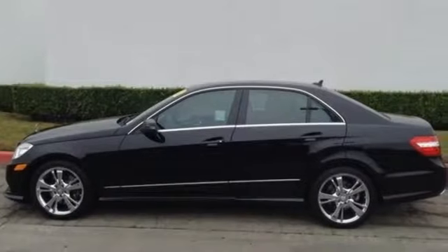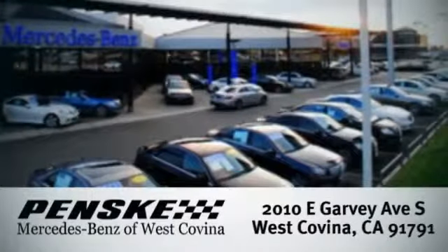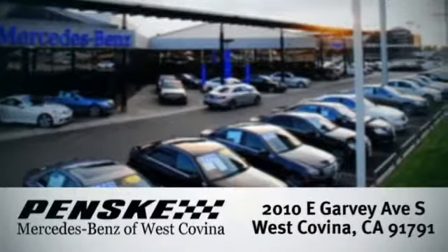Take it home today. Visit today. We're conveniently located at 2010 East Garvey Avenue South in West Covina, California.